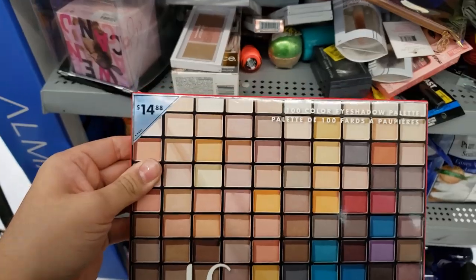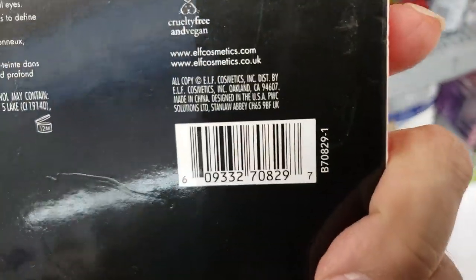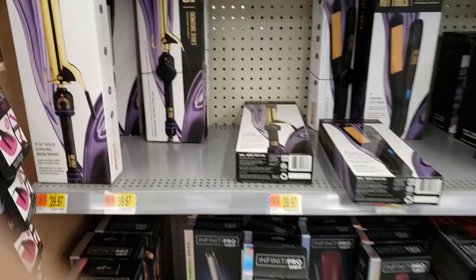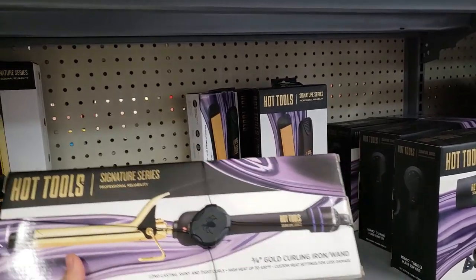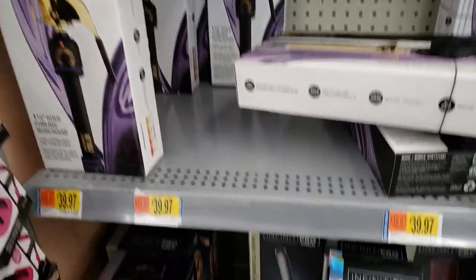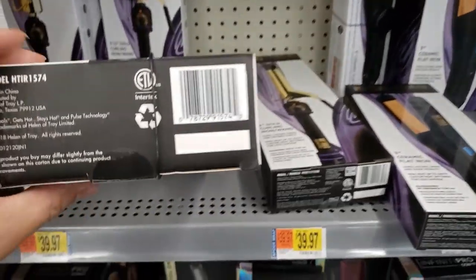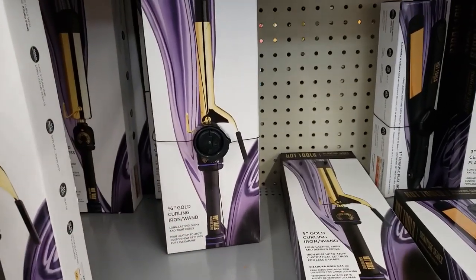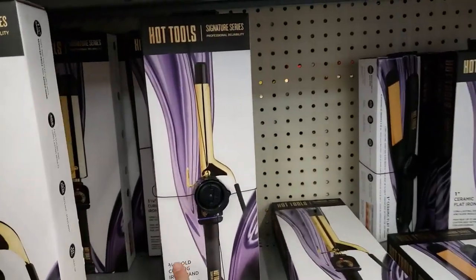This says $14.88 but it's actually 50% off so it's about $7.49 — these are part of the holiday gift sets. I found the Hot Tools Signature Series curling iron — originally $39.97, on clearance for $25. It's a three-quarter-inch gold curling iron wand. If you're looking for a curling iron, this could be a nice one.